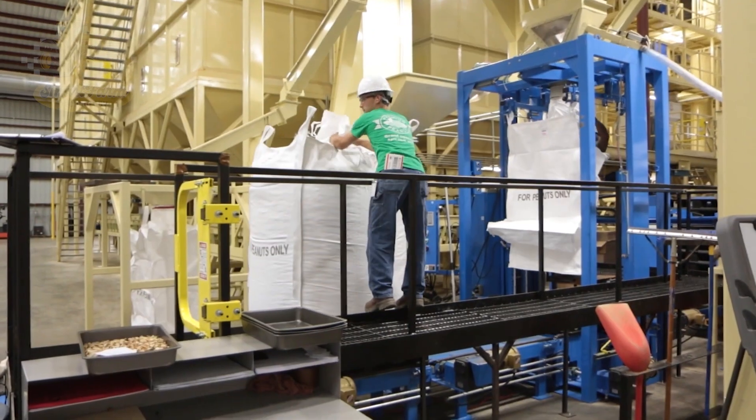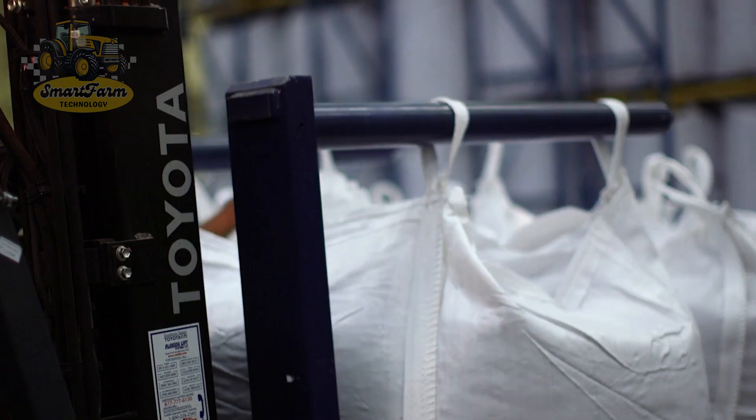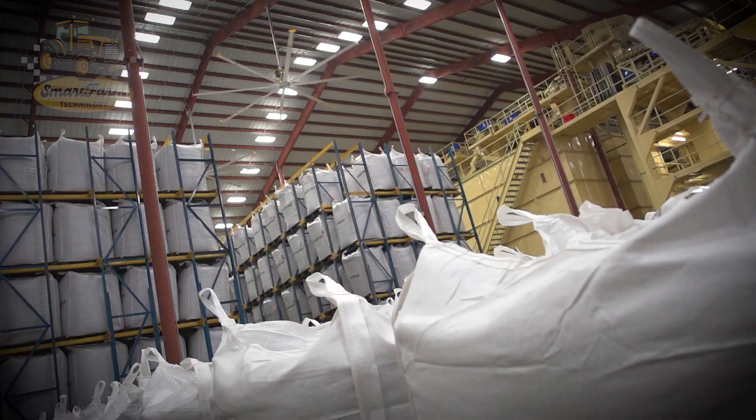At the plant, peanuts begin their journey of transformation into various delightful peanut products like peanut butter, peanut candy, and other snacks, ready to be enjoyed by consumers worldwide.